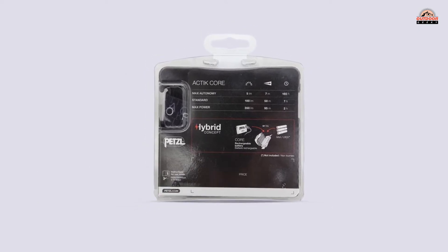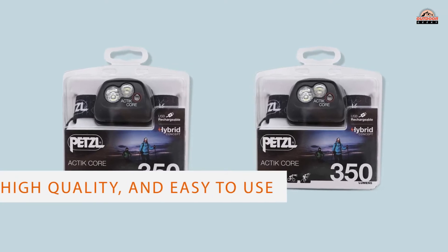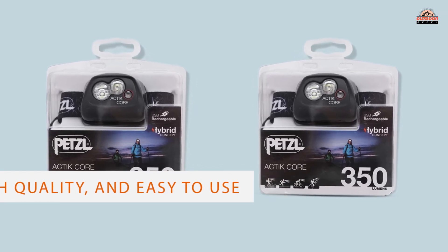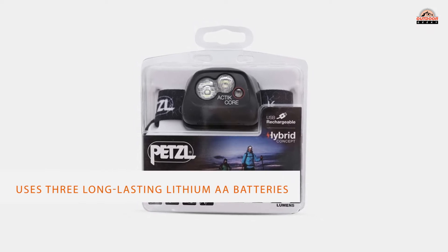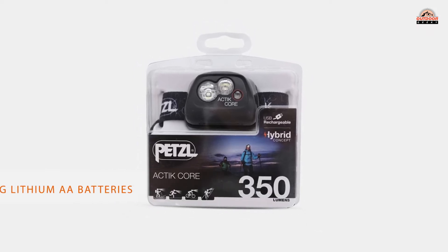That said, if you're planning to use the rechargeable core battery, it probably makes sense to pick up the Actik Core model listed above to save a bit of money. This model is better for those who plan to go the non-rechargeable route.